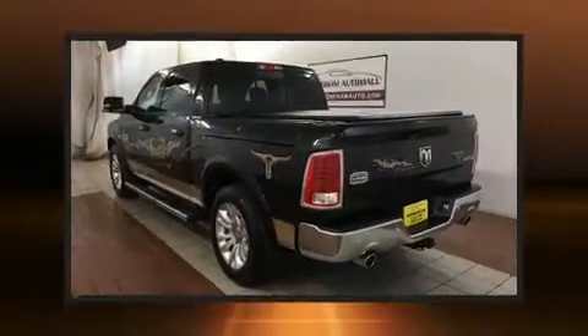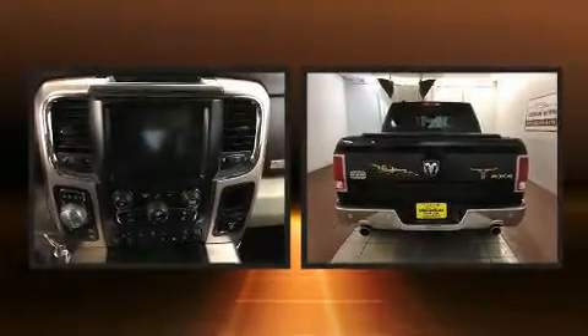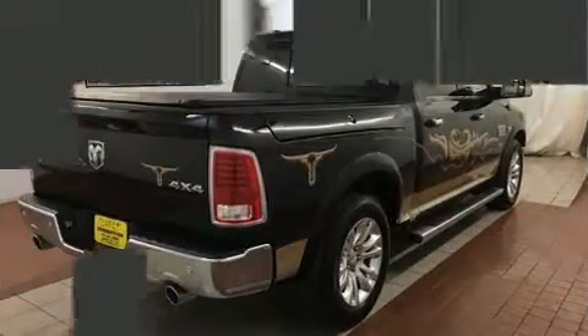You can expect a lot from the 2015 Ram 1500. This model accommodates five passengers comfortably and provides features such as a rear step bumper, front fog lights, a trailer hitch, a bed liner, and voice activated navigation.